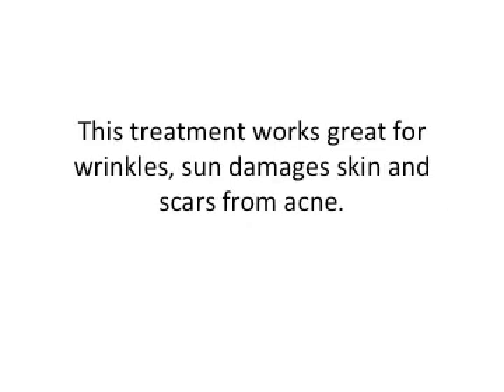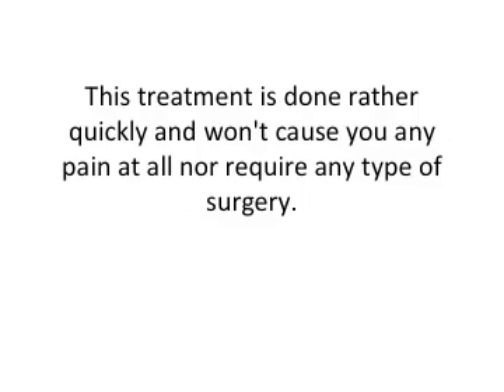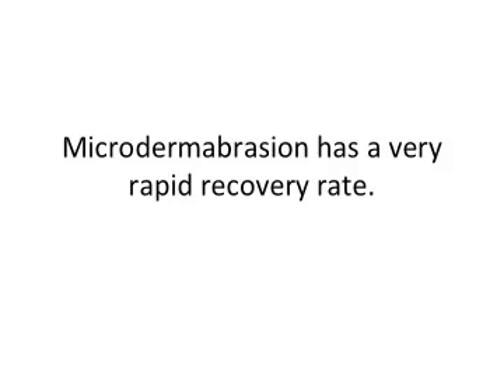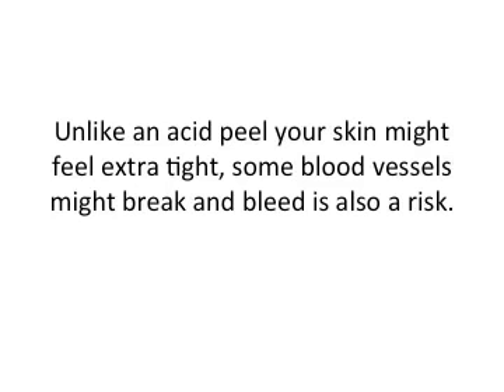The treatment works great for wrinkles, sun damage, and scars from acne as well. It is done rather quickly and won't cause any pain or require any type of surgery. Depending on the sensitivity of your skin, you might be able to do treatments as often as every couple of weeks, but monthly is also doable. Microdermabrasion has a very rapid recovery rate, though unlike an acid peel, your skin might feel a little tight, some blood vessels might break, and bleeding is also a risk.